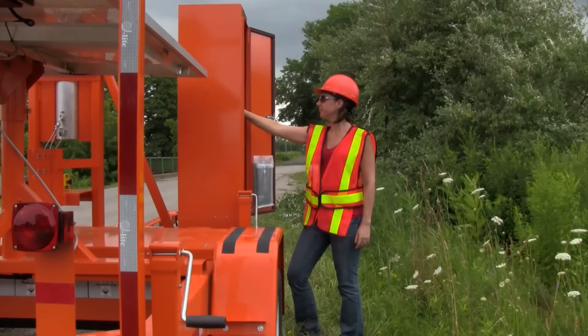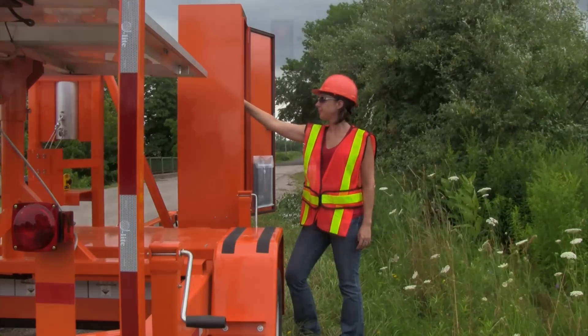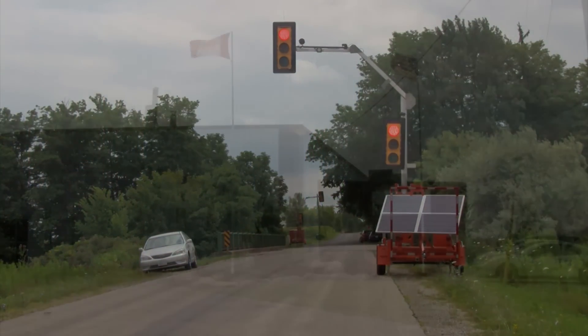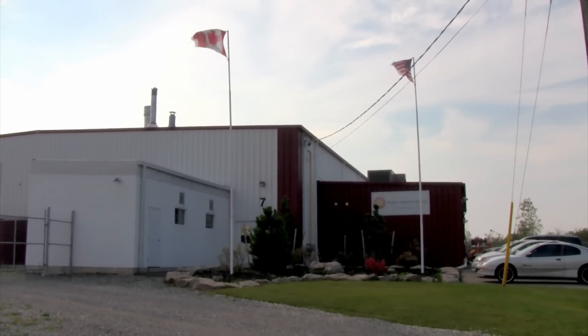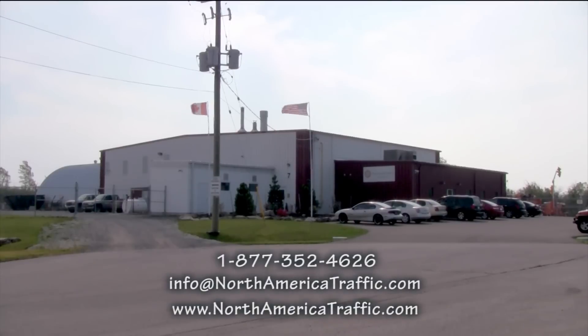The PTL 2.4x can be set up to control work zone traffic, work zones with crossroads, intersections, and haul road crossings. North America Traffic portable traffic signals have been trusted on thousands of projects across North America and around the world. Please contact us to find out more about the PTL 2.4x.